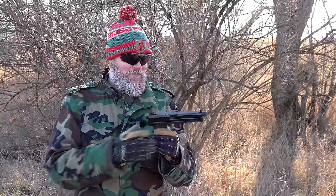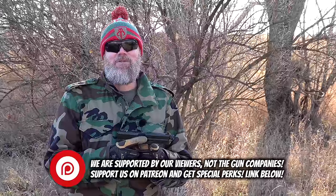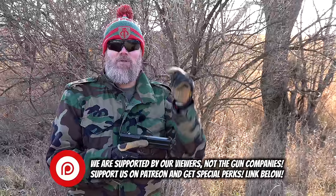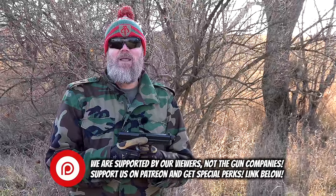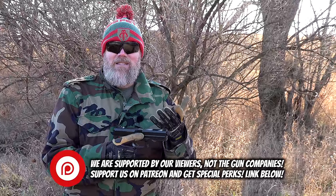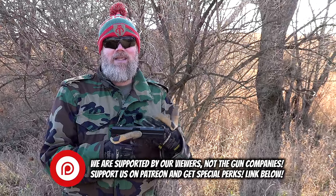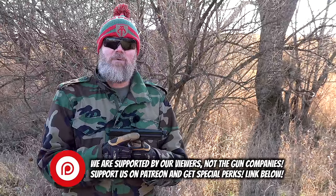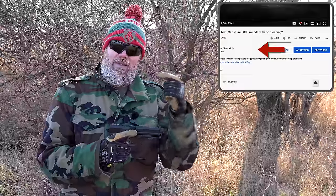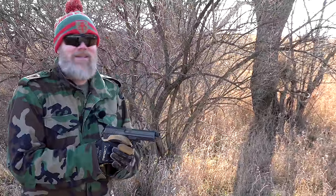If you'd like to support us here at the Military Arms Channel - we're not supported by the gun companies, we're supported by you - there's a link in the video description below. Consider becoming part of our Patreon family where you get behind-the-scenes information, direct access to us, and early video access. There's also a join button right underneath the YouTube video player. And last but not least, please swing by CopperCustom.com. Thank you for 12 years of support - we'll talk to you guys soon.